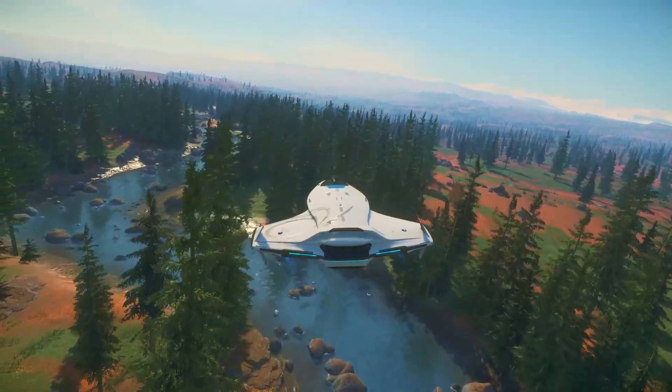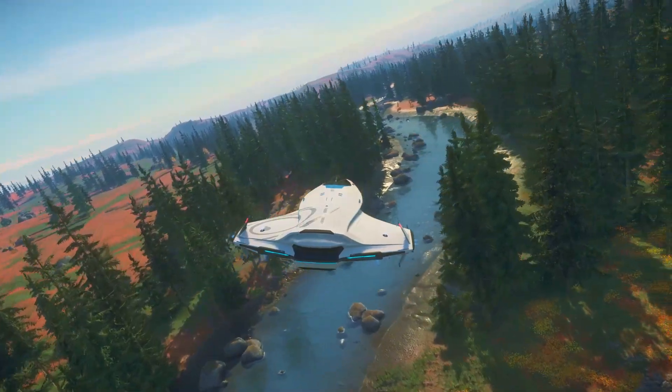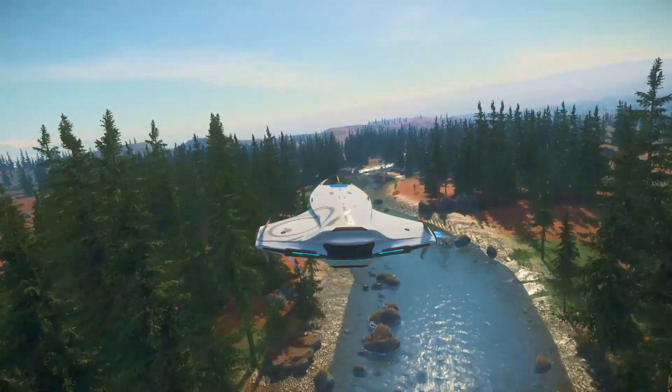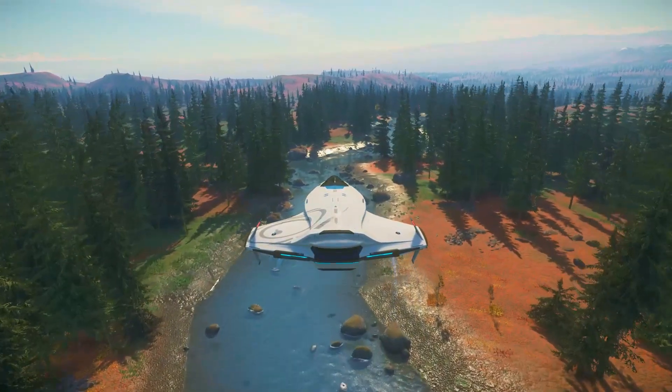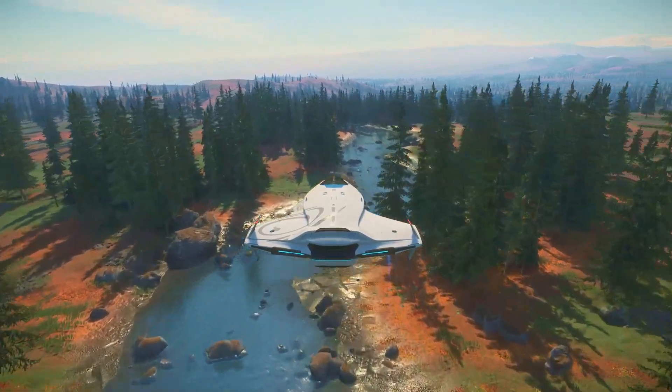It's not the fastest, nor does it have the best shields. In fact, it does barely any damage at all. So why has the 100i captured the hearts of so many? The Origin 100i is not an RV with large thrusters taped onto the side. The 100 series is the everyday runabout for those with a more refined taste in ships.